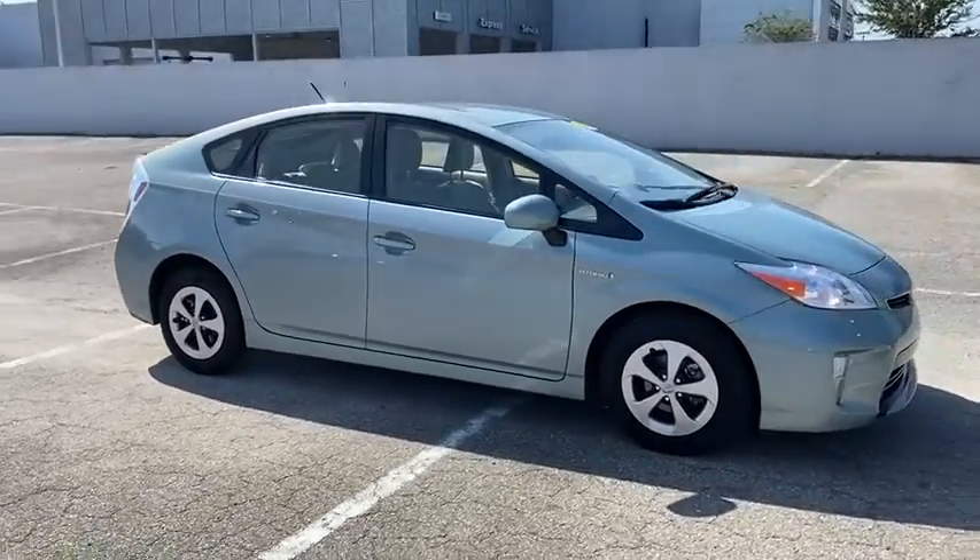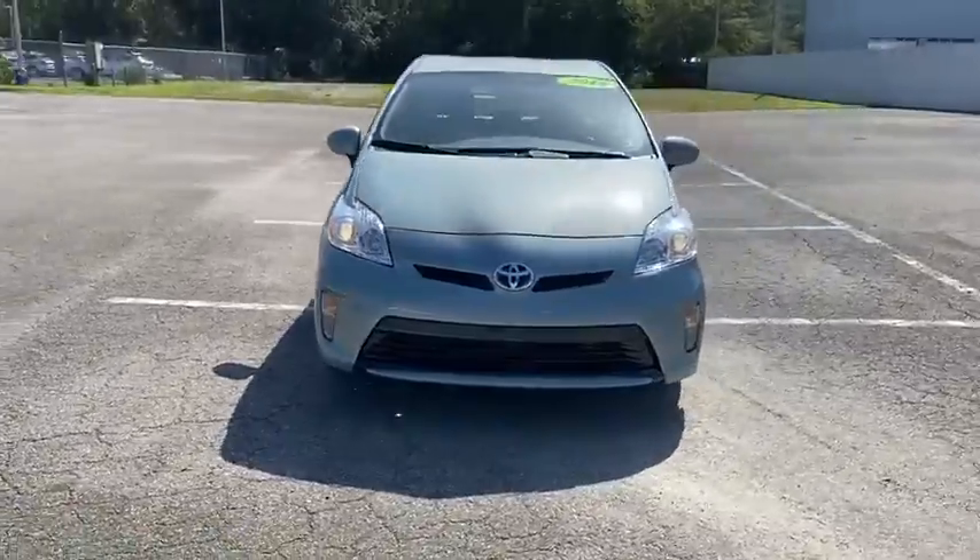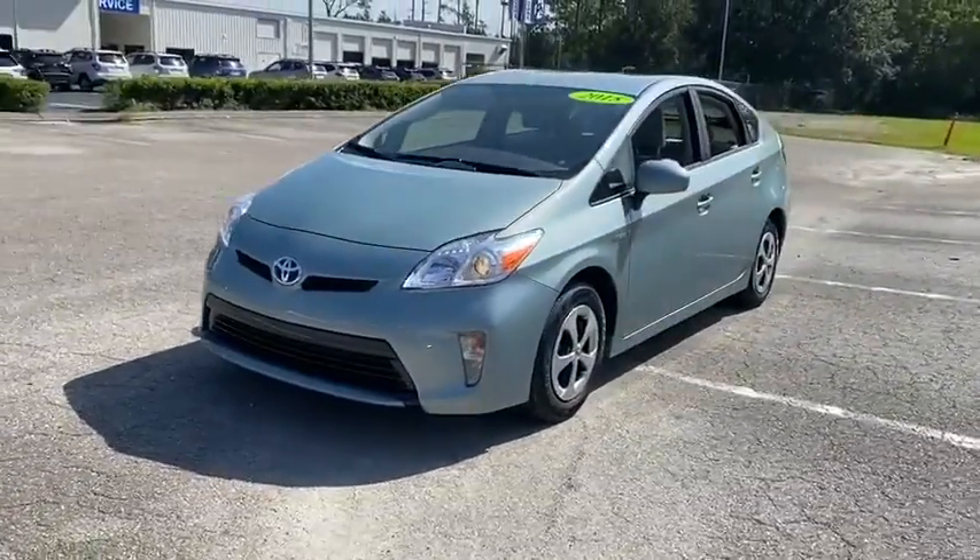Looking for the right vehicle? Check out the 2015 Toyota Prius. Prius offers harmony between man, nature, and machine.